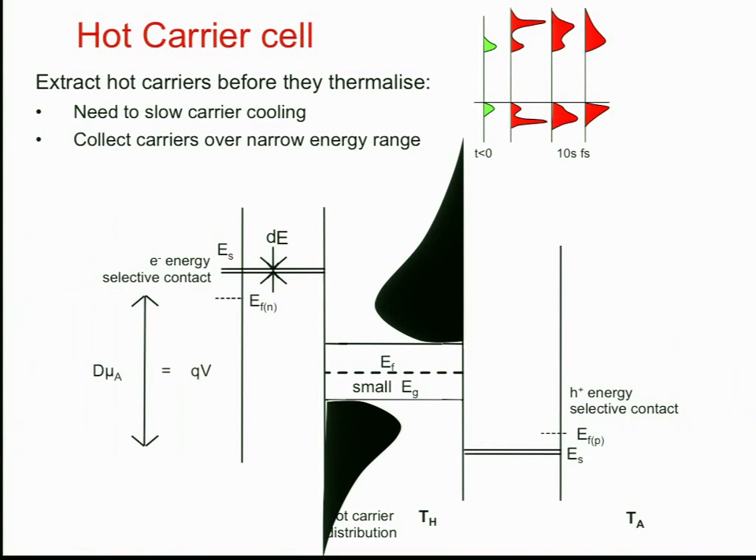They also need to extract carriers over a very narrow range of energies, because the cold carriers in the contact must not cool down the hot carriers in the absorber. So we need these very narrow-range contacts, though there is some controversy in the literature about exactly how narrow those contacts have to be. Taking carriers off at those particular energies, we notice these energies are significantly further apart than the bandgap — so the voltage generated is much higher. The voltage is decoupled from the bandgap, and the hot carrier cell gains its efficiency essentially from this.